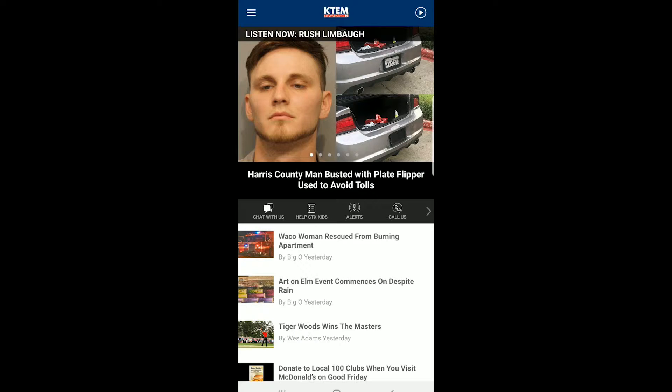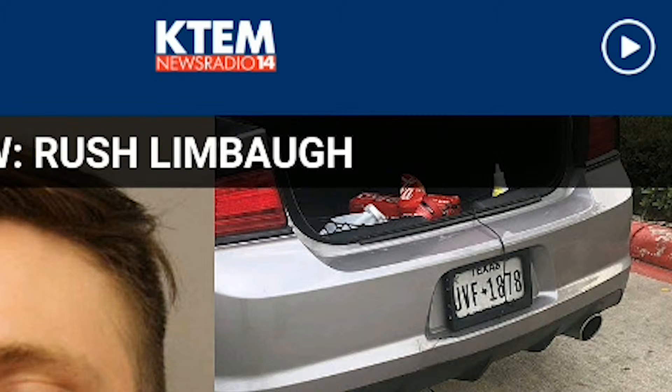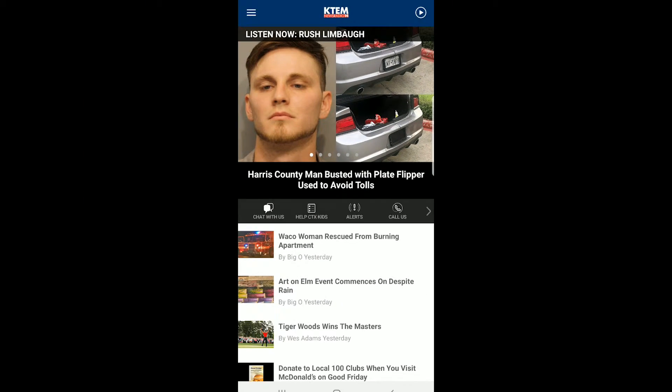By the way, our apps are Chromecast enabled, so if you ever hit that Play button at the top right, you can Chromecast us to your Google Home device or even your TV. I've gotten it to work on my Chromecast enabled TV, so good times there.